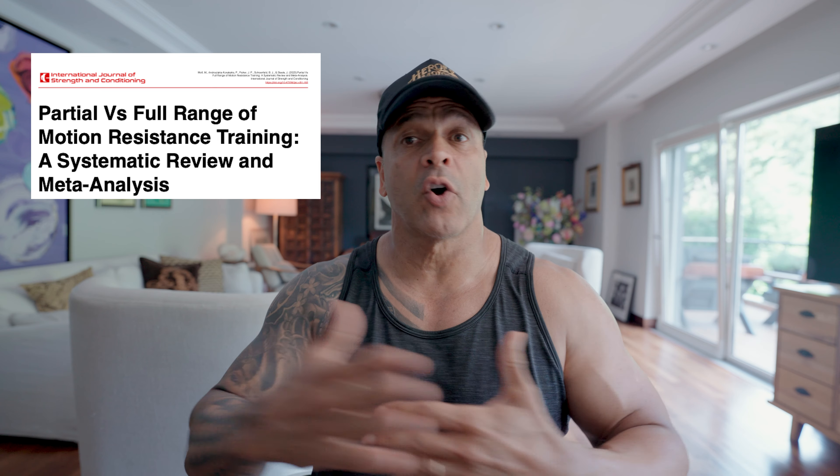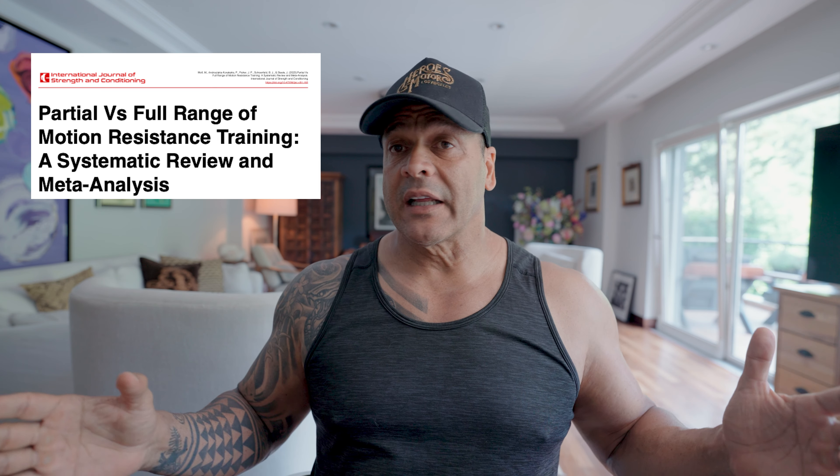The latest science — I'm talking about 20-plus different scientific articles — has compared this new way of training, which is lengthened partials, to full range of motion. We've been taught since the beginning of time that full range of motion is king. Well, I'm not going to throw everything out, but I would like you to incorporate a couple of things into your workout that have lengthened partials.